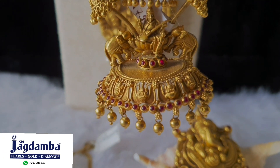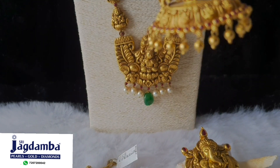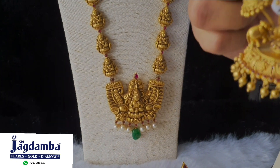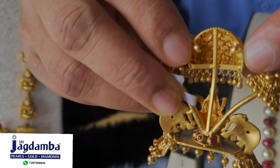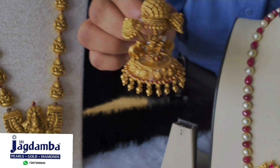This pendant can be teamed up with a gold chain, a South Sea mala, or a colored gemstone mala as you desire. This pendant, when worn on an occasion, will make a person look twice at your neck and you will be loaded with lots of compliments.